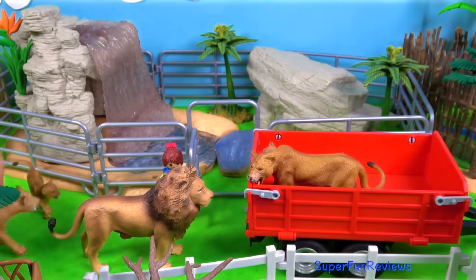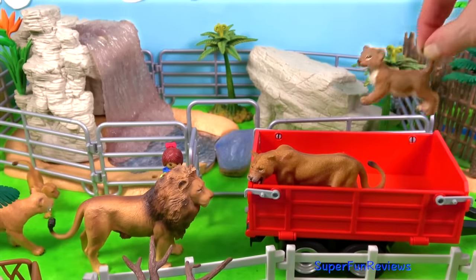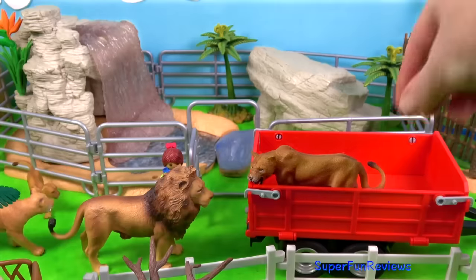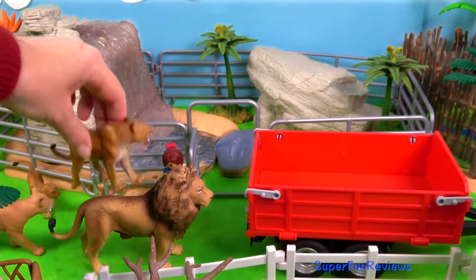I love the way that lions work together as a family in a pride. The females work together to take down larger prey, whereas the male protects the pride and chases any intruders off.